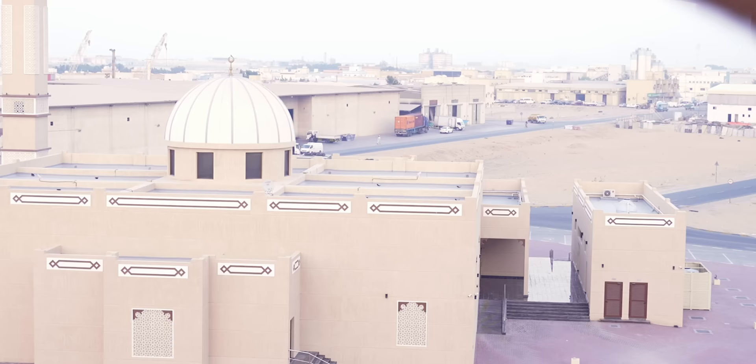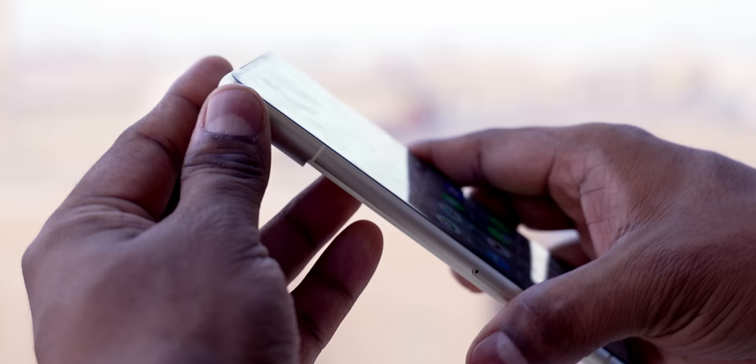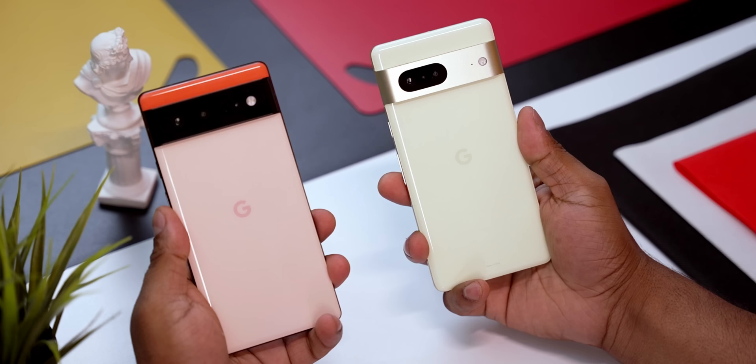First, let's start with the build. The Pixel 7 looks and feels great in hand — we've got an aluminium frame with both the front and back getting Gorilla Glass Victus protection this time around. If you remember, last year we only got Gorilla Glass 6 on the back, so that has changed. The Pixel 7 has also gotten smaller — it's shorter, narrower, and slimmer than its predecessor.